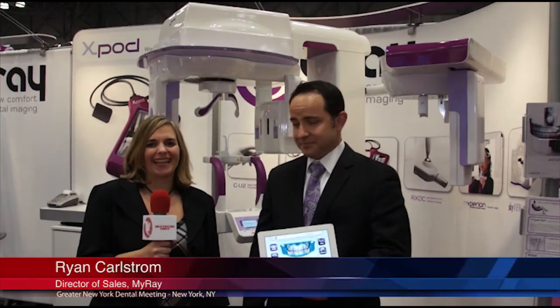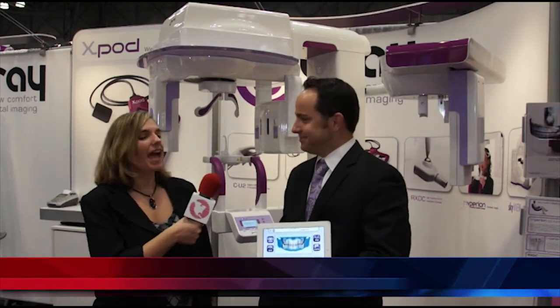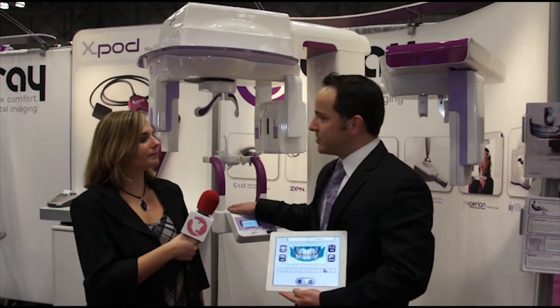Hello, I'm Ali Cook of Dentistry Today, and we are coming to you from the Greater New York Dental Meeting. I'm here at the MyRay booth with Ryan Karlstrom, who's Director of Sales. Hi Ryan. Good morning. And what product do you have to tell us about today? I want to talk a little bit more about our new panoramic imager called the Hyperion.